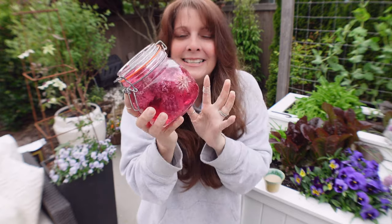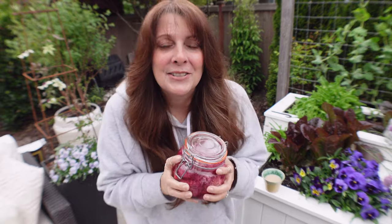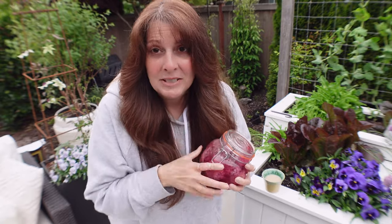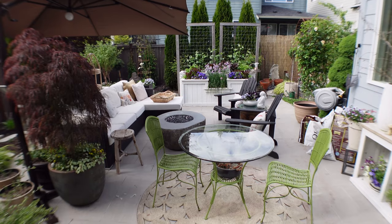I'll strain it and show you how it looks at the end, but it's stunning. If you didn't see that video, check it out. I'm going to go check on the bee — I think she flew away, so she should be okay. Before it rains, hopefully, I want to show you the garden, so let's get going.